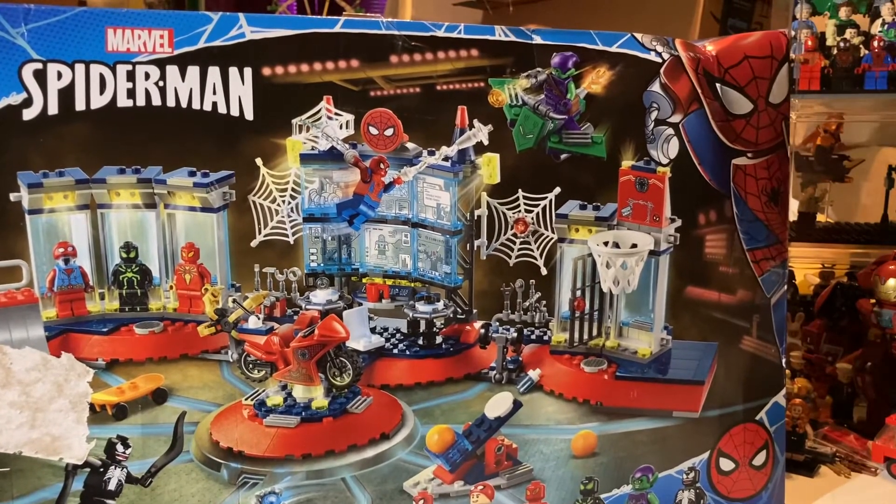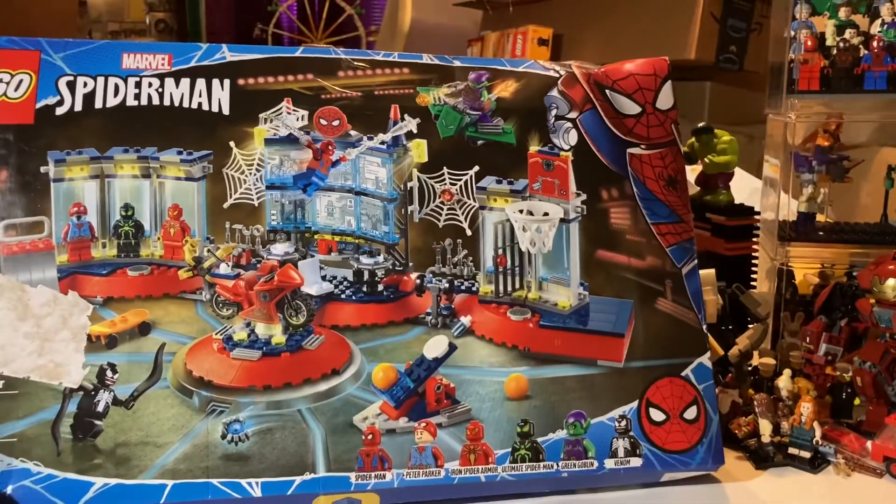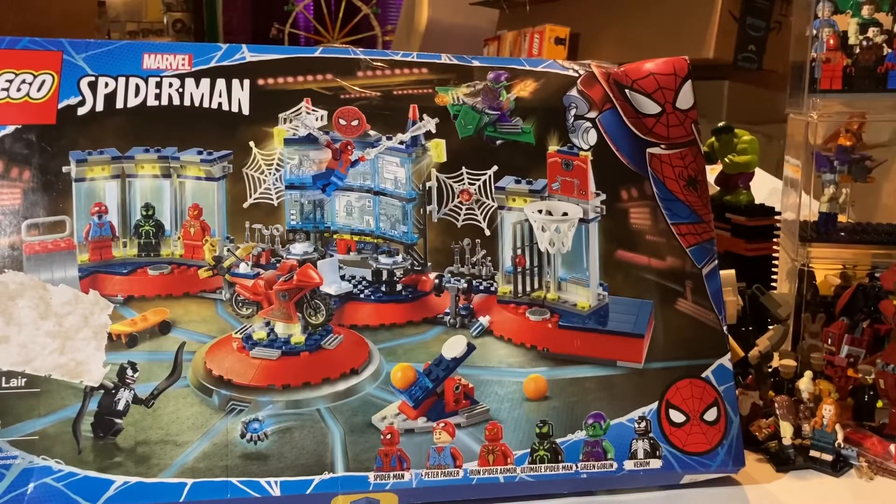I'm probably going to build this one today. We got that set about a week and a half ago and it's just been sitting in here.